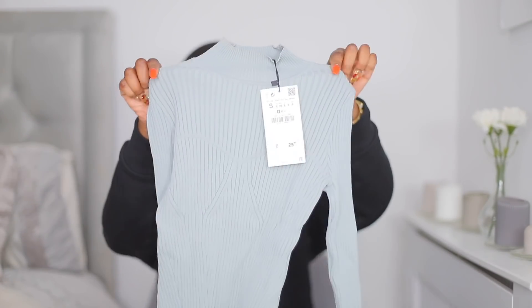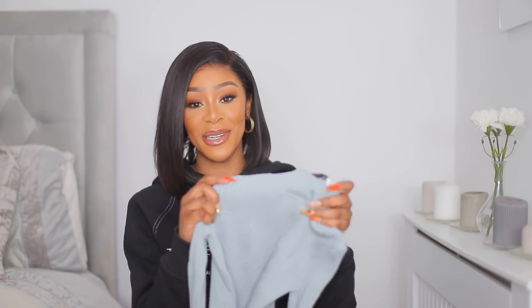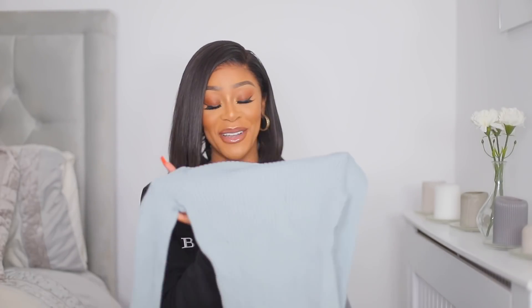So many people have been doing Zara hauls and finding really nice things, so I want to be part of that. The first thing I got from Zara was this ribbed bodysuit. I find that during winter I do a lot of browns and beiges. I never used to shop in Zara much — I only went when I really wanted to treat myself because it was a little bit pricey. I spent £25.99 on this ribbed bodysuit.